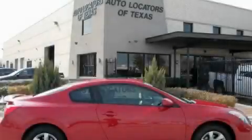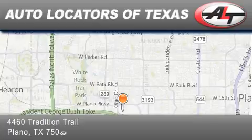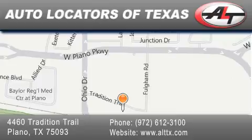Call or visit us right now and arrange your test drive today. Auto Locators of Texas has been serving the Dallas area for 14 years, with excellent wholesale prices and extended warranties, as well as competitive financing. Buy with confidence.